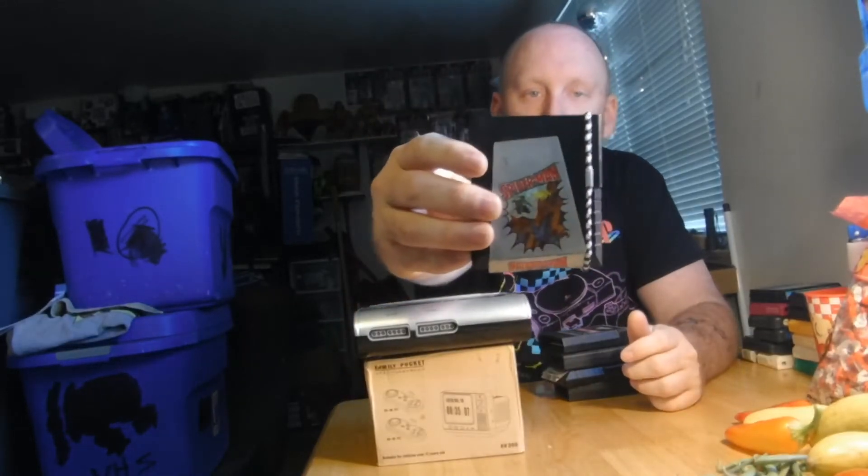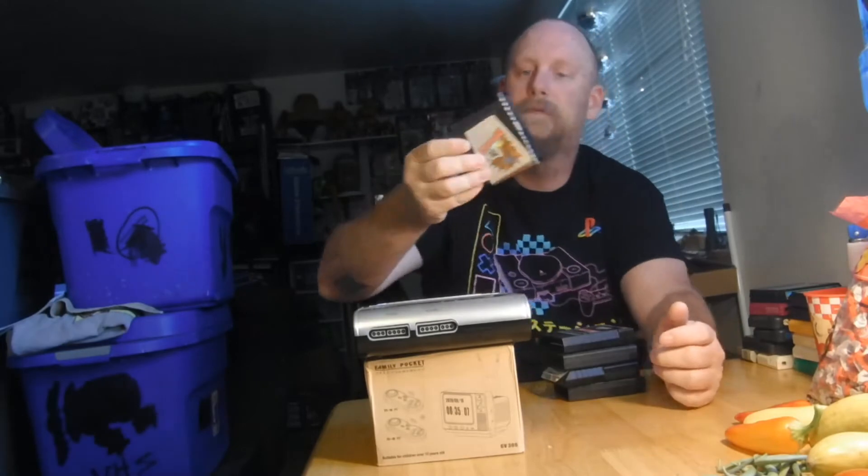I got the Retro Duo pretty cheap on eBay on an auction. I figure I'll save a little bit of wear and tear on my other systems, so why not.